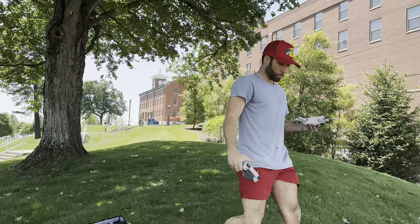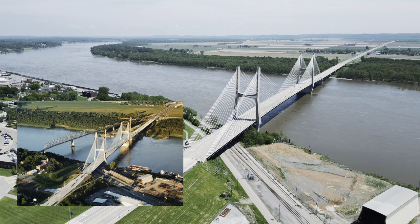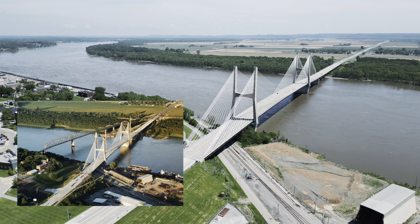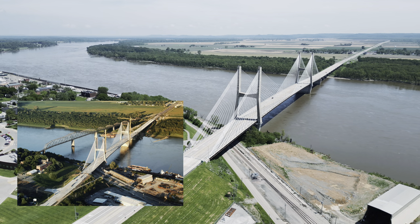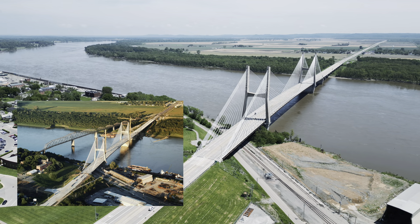The first photo we're going to recreate is this aerial photo of both bridges. This photo was taken probably in 2002 or 2003. It was taken higher than I could actually fly my drone, so it's not a perfect recreation, but angle-wise it turned out pretty good.